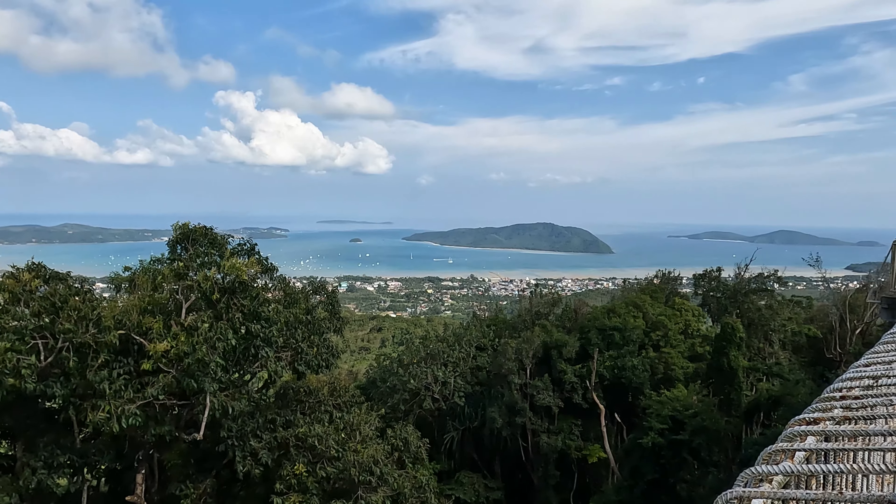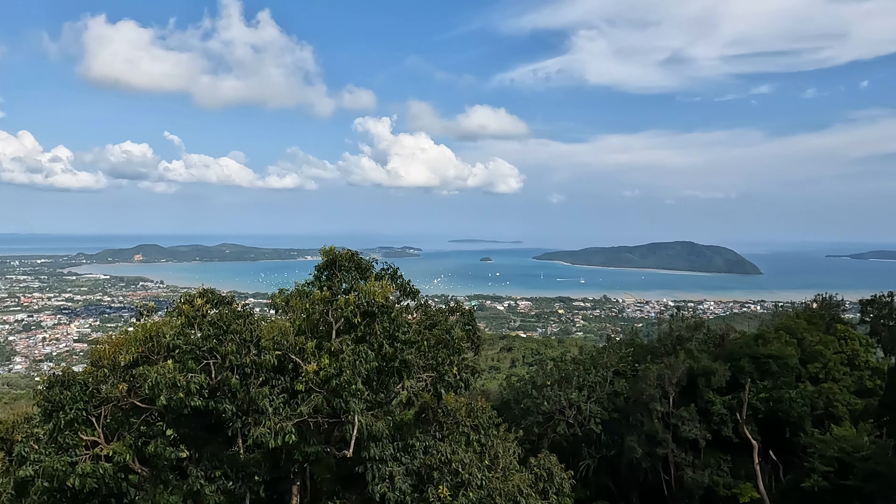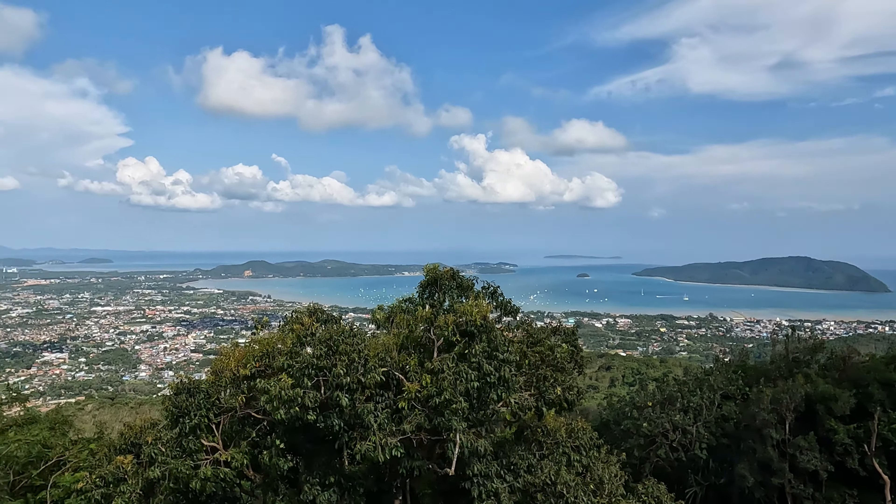From the base of the Big Buddha you can get stunning panoramic views of a big part of the island's south, so it's no wonder it's one of the top photo spots on the island. Some of the things you can see from the area of the Big Buddha are the beaches of Kata, Kata Noi, Chalong Bay, and in the distance you can see Promthep Cape.